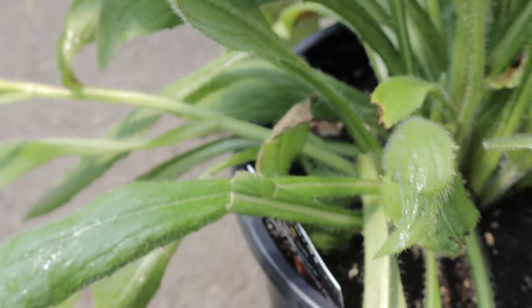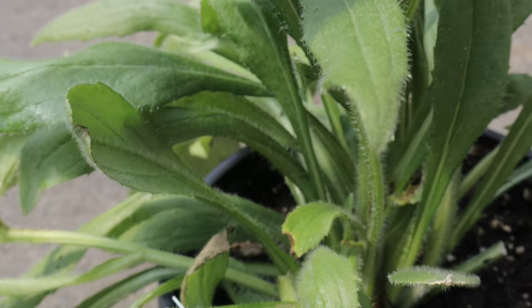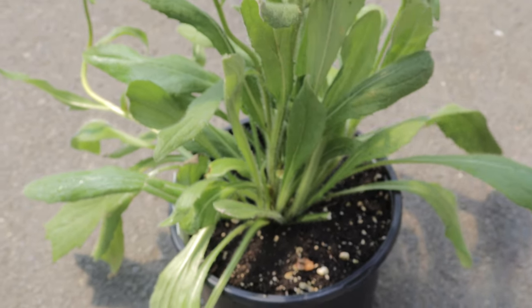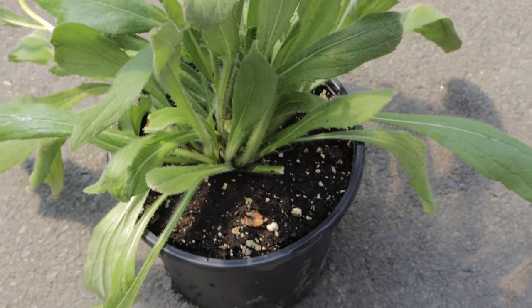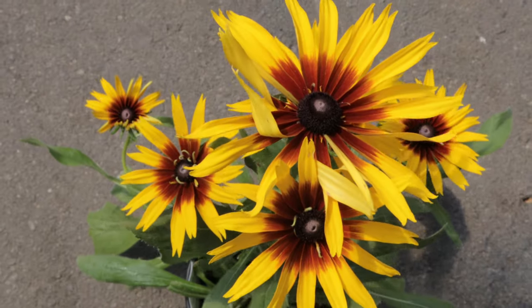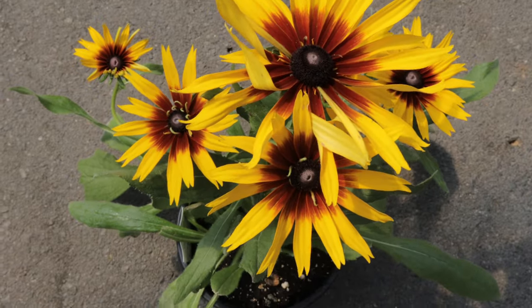The foliage is dark green, providing a lush backdrop for the vibrant blooms. This hybrid thrives in full sun and well-drained soil, making it an excellent choice for sunny borders and garden beds. It is drought-tolerant once established and can withstand a range of soil types, including sandy, loamy, and clay soils.